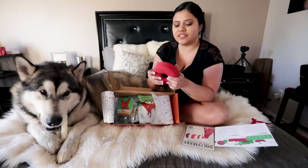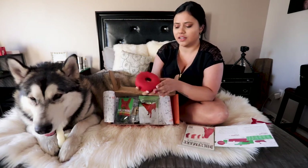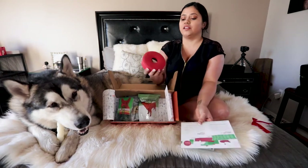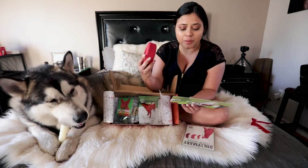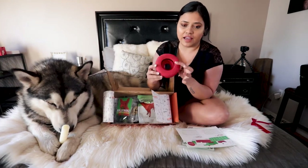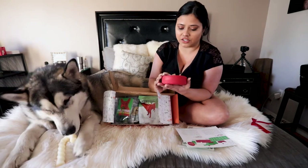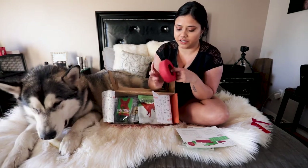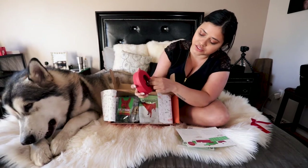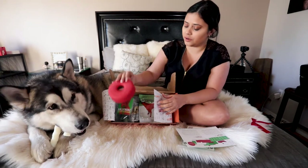This is a lifesaver — it's a soda pop design. You can fill it up with peanut butter or treats in the design, and they will play with this for a long time, which is really nice. It has a rubber material.